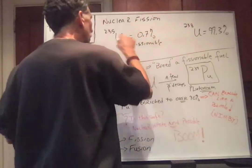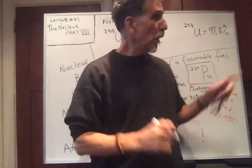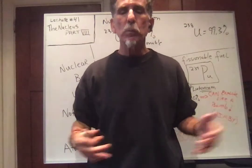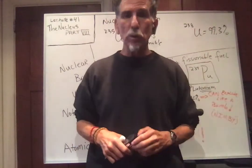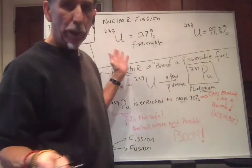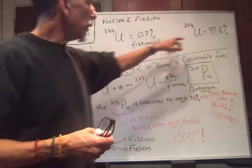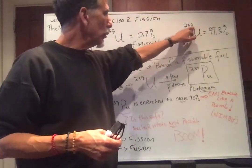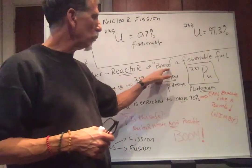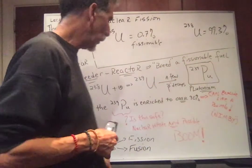Remember, if you add a neutron to uranium-235, it fissions and we get all this energy out. The U-238 was not fissionable. If we're going to use nuclear power, we're going to have to find a way to use the U-238, because the uranium-235 will run out — it's less than 1%. So what we want to do is make a useful fuel out of the U-238. This is called a nuclear breeder reactor, and the fissionable fuel we're breeding is plutonium-239.